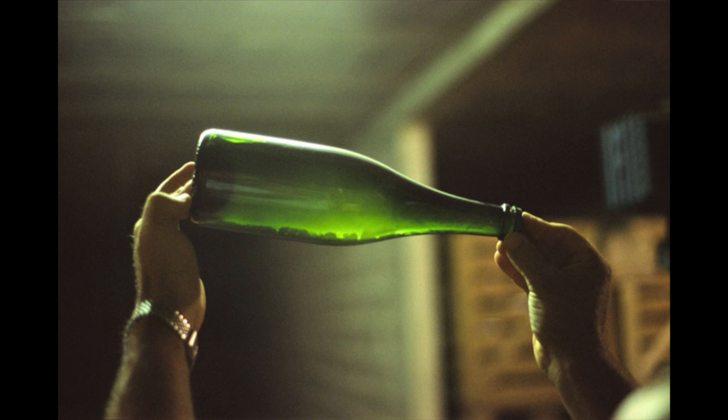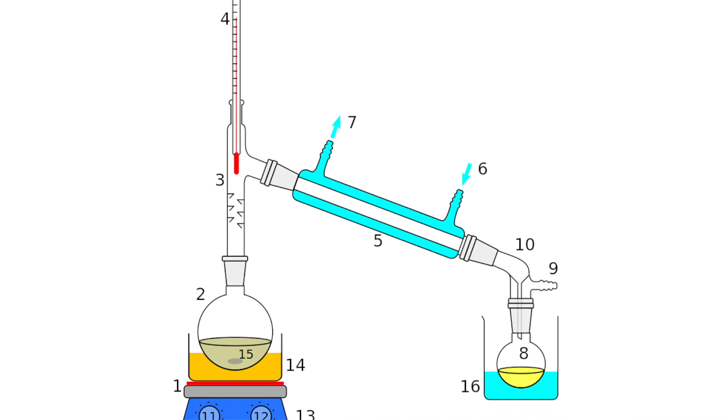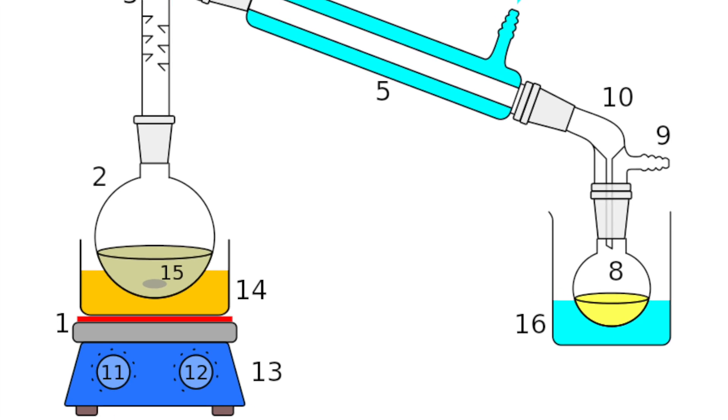Ethanol is made when yeast breaks down glucose in anaerobic respiration. Anaerobic respiration basically means without oxygen. This ethanol can then be extracted by distillation to separate it from the yeast and the remaining glucose.